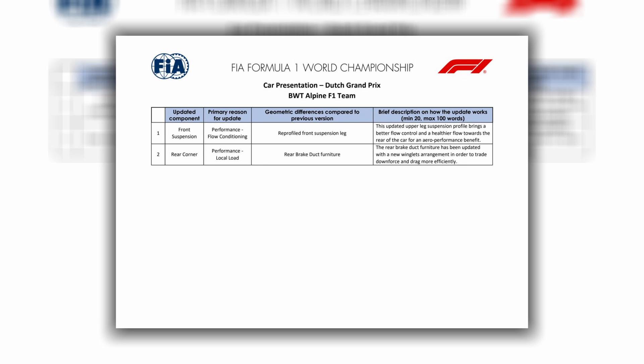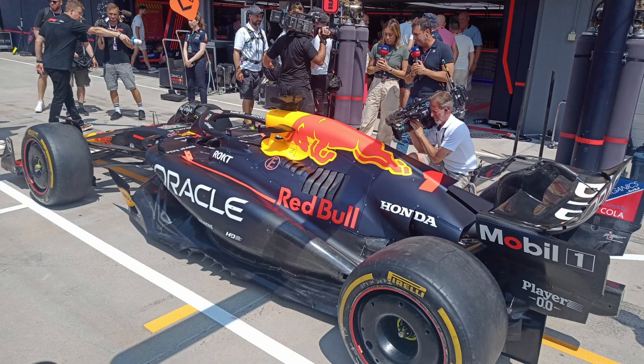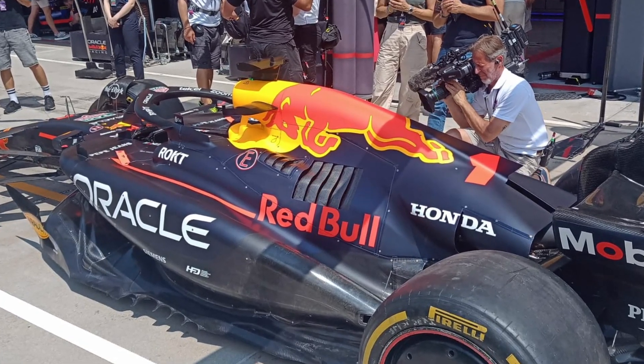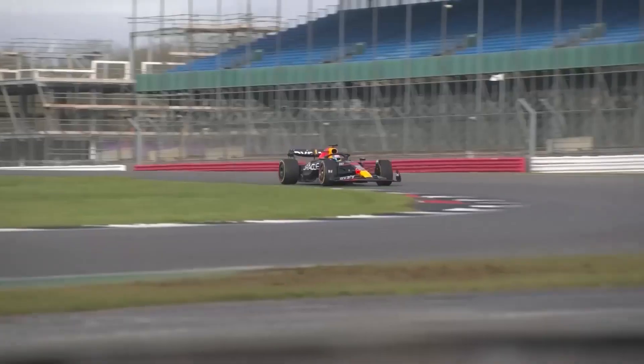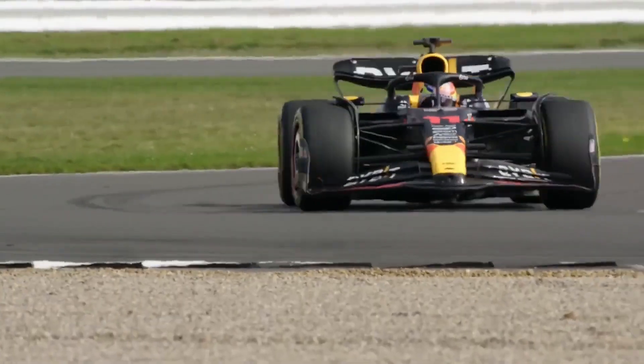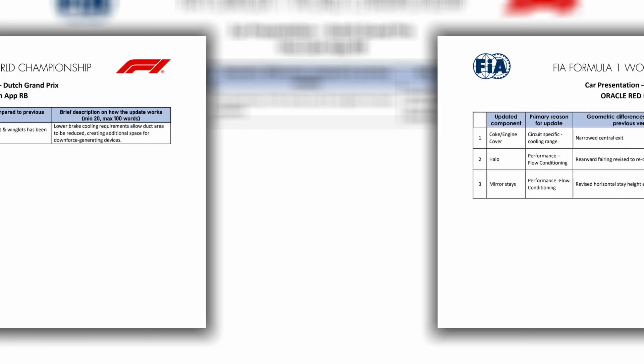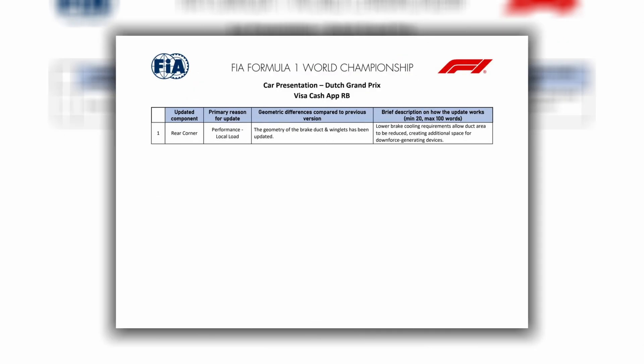Alpine also brought two updates for the Dutch Grand Prix. The championship leader, Red Bull, didn't bring any significant updates. For this Grand Prix, they are using the engine cover first introduced at the Hungarian Grand Prix. These changes are specific to the track's characteristics and help the car perform better in slow and medium-speed corners. Additionally, Red Bull made minor adjustments to the mirror mounts and added a new part to the halo.